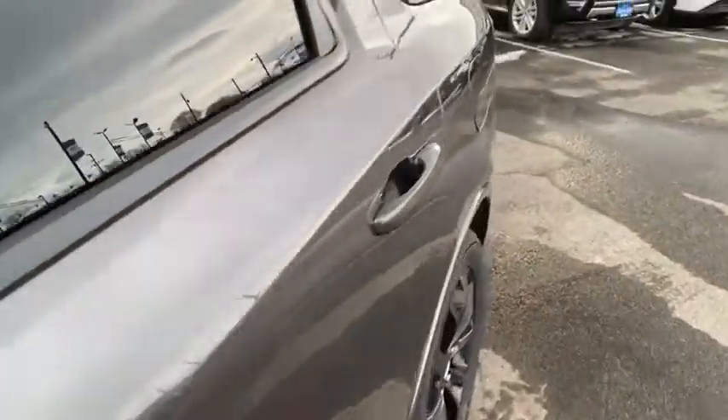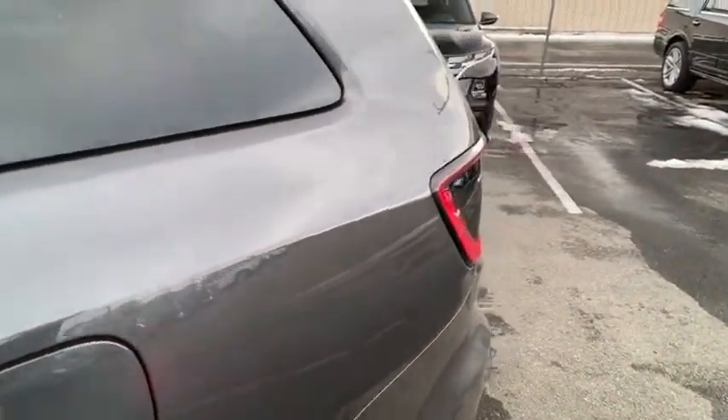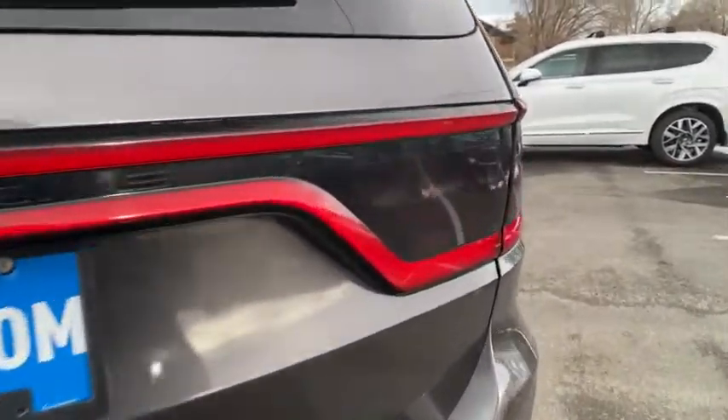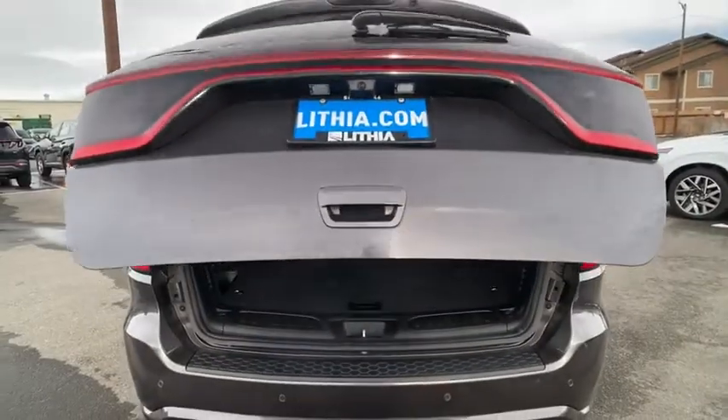Driver lumbar, ABS four-wheel, front floor mats, keyless start, cruise control, four-wheel disc brakes, AM-FM stereo radio, rear defrost, auto-off headlights, power door locks, fog lamps. Drive away with a great deal on this vehicle.